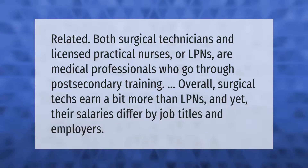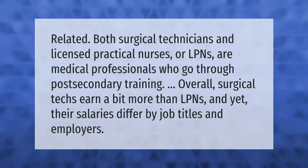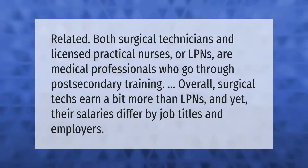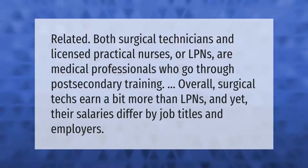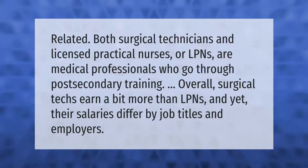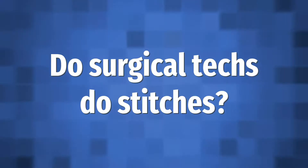Surgical technicians and licensed practical nurses, or LPNs, are related medical professionals who go through post-secondary training. Overall, surgical techs earn a bit more than LPNs, and yet their salaries differ by job titles and employers.